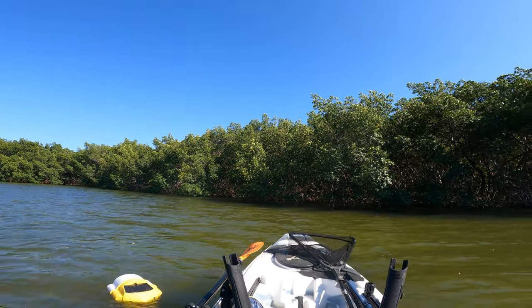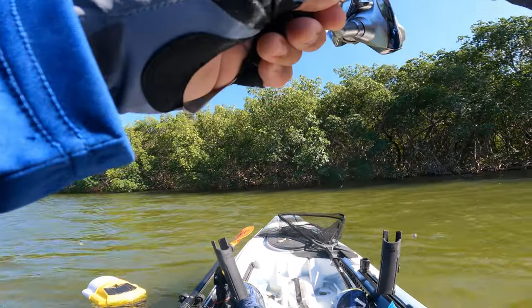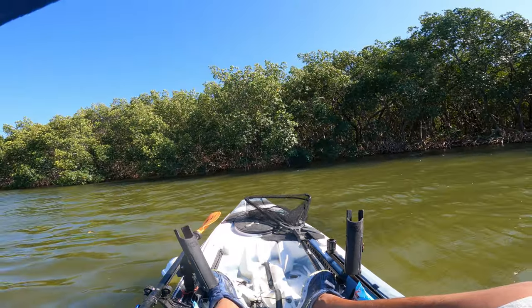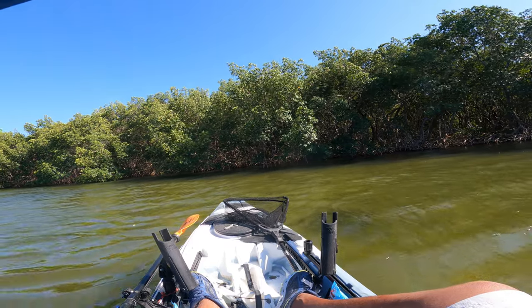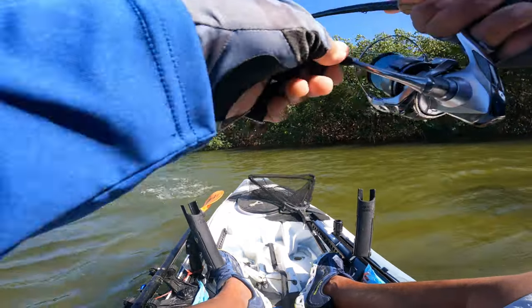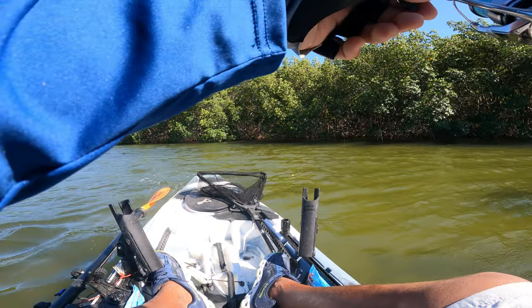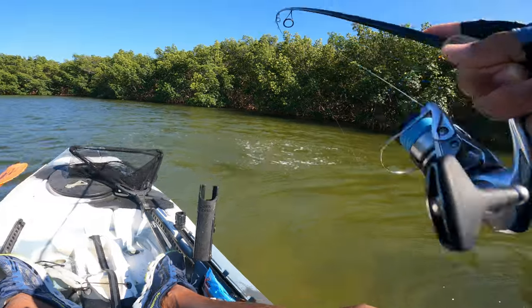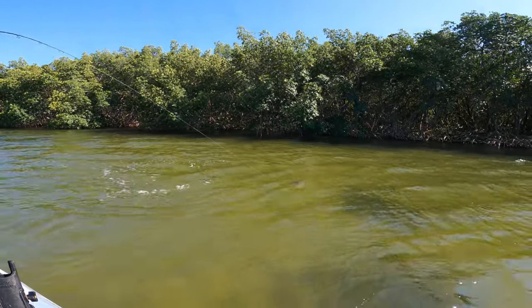Fish on! This one doesn't feel like a mangrove snapper — he feels much heavier. It's a redfish! Am I dragged loose enough? There we go. You need just a small piece of shrimp too. Redfish here in the mangroves.